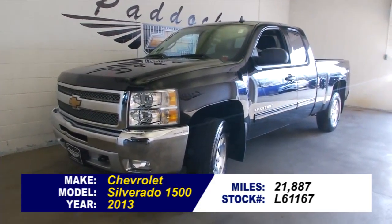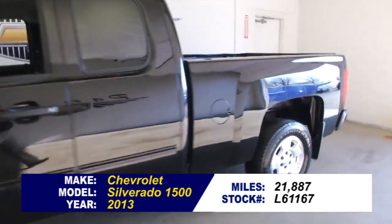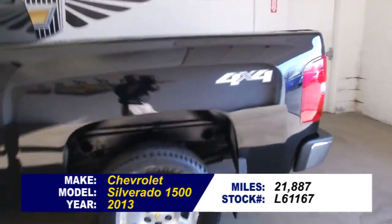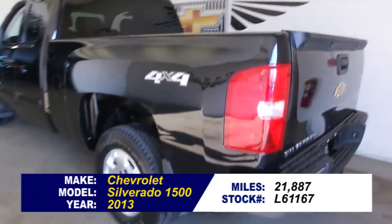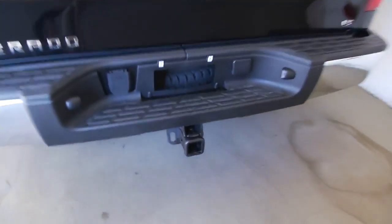If you're looking for a pickup truck, here's a Silverado 1500 with only 21,000 miles on it. A beautiful 4x4 Silverado 1500. It's a 2013 with black exterior paint.